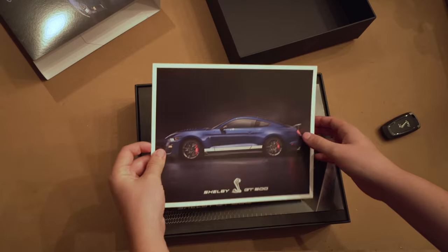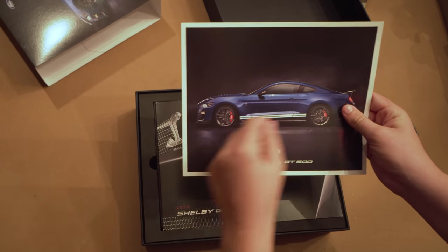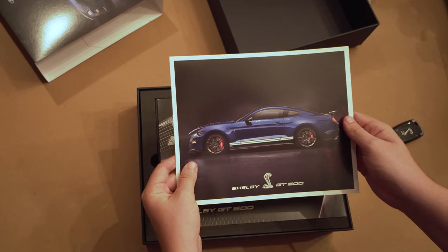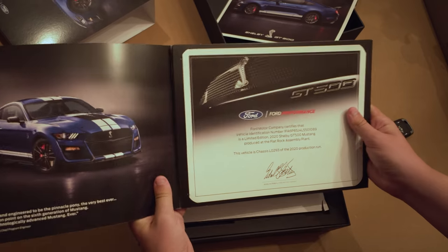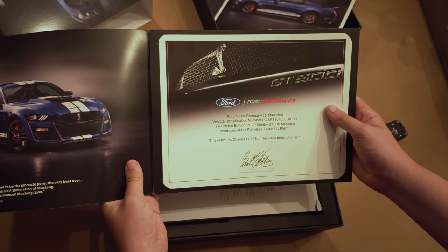Oh, that's awesome — a Ford Performance Blue 2020 GT500. This one is a base model; it doesn't have the gurney flap or the side splitter wickers, but this is the same color we're getting for our track pack GT500. Very cool. Beneath that you get this booklet, and inside it shows you your own certificate from Ford certifying your GT500.